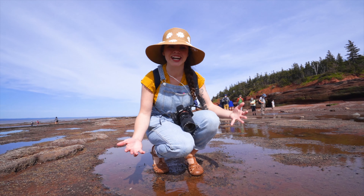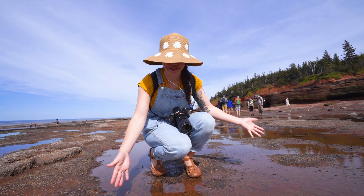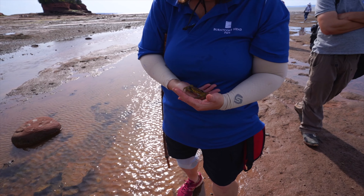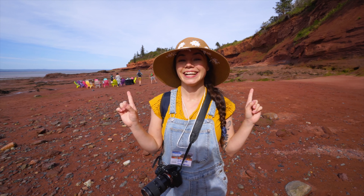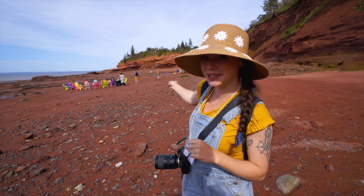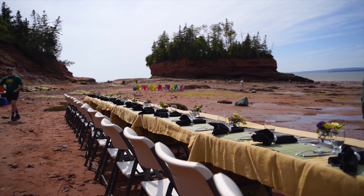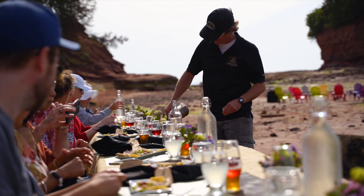Just getting a little tour from Anita, getting some facts about Burnt Coat Head — super interesting. She's telling us about all the little creatures that live here. When you come here you have to go to the right, not the left, because there are some endangered species on the left. This tidal water is so warm and there's a bunch of crabs, periwinkles, and mussels that we're discovering. Hours ago this was meters high with ocean water and now we are discovering the floor of it and saying hi to all the creatures.